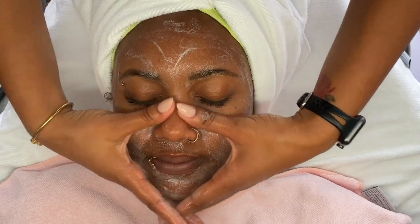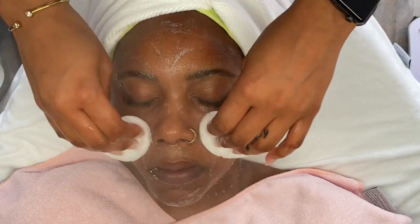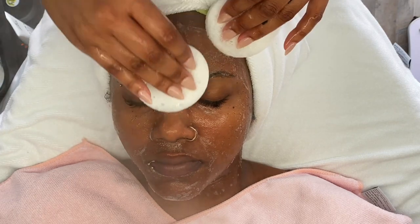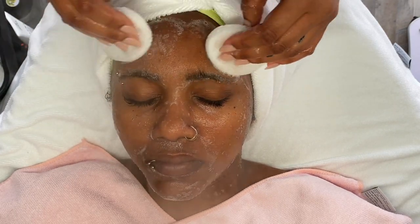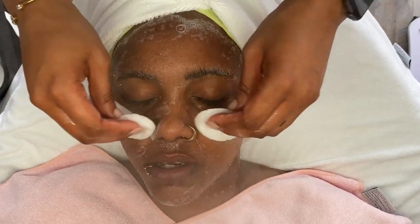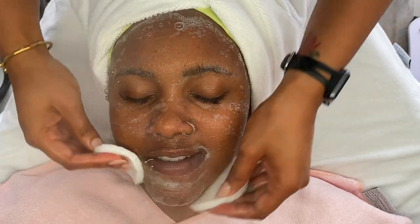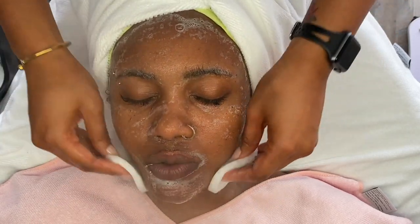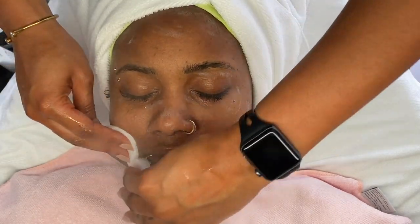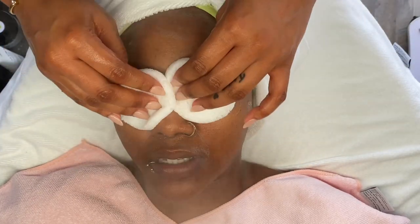It's also a perfect cleanser to remove makeup if your client has any on. This cleanser works into a good lather, so as long as you're adding more water and really working the product into the skin, you should see a really good cleanse. I do like to bring facial sponges into my treatment for that little extra exfoliation and experience for the client. I suggest working a cleanser in for at least 60 seconds to have all the great benefits that the product contains.